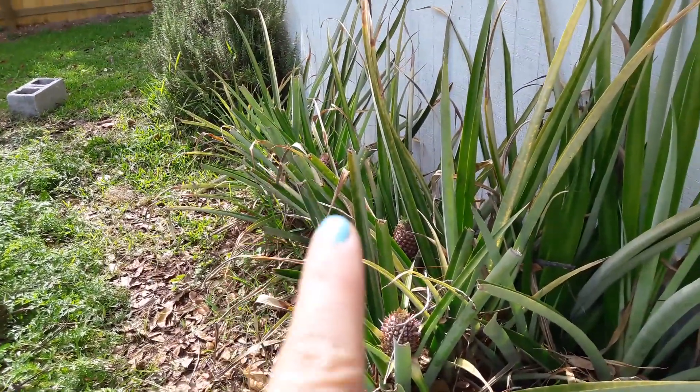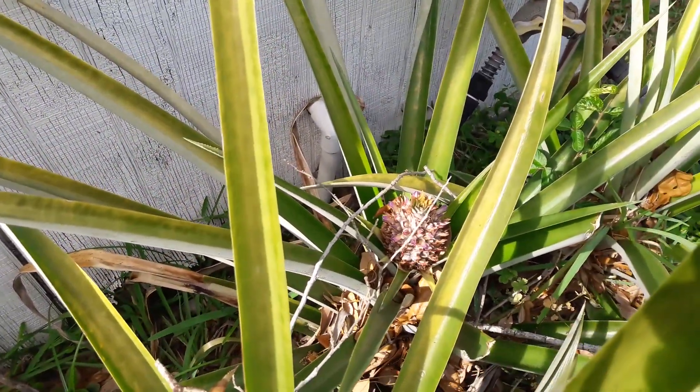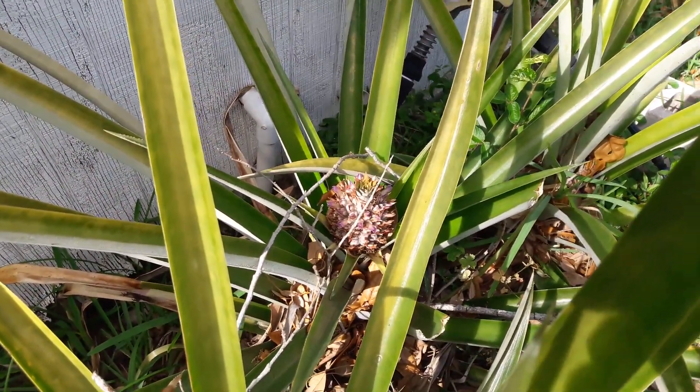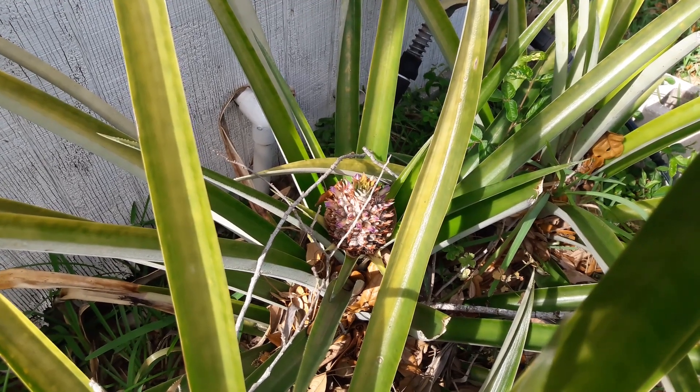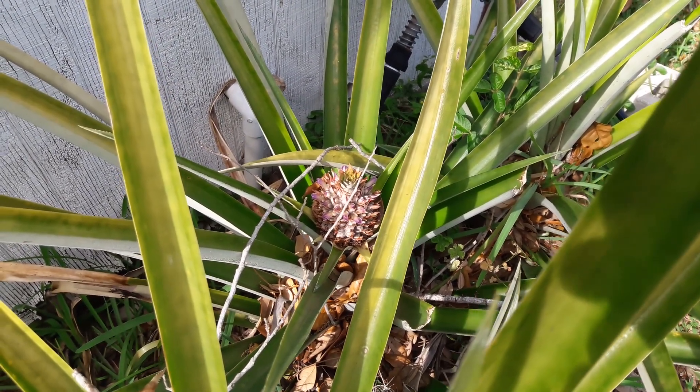We have pineapples in here and they're just doing their thing for the next three months. They don't require a lot of maintenance — they'll get all that good summer rain and then be ready.